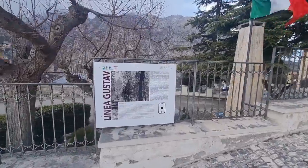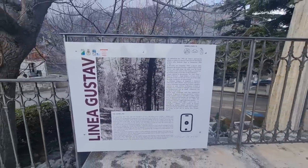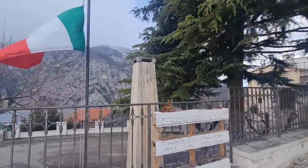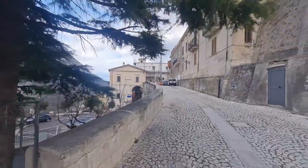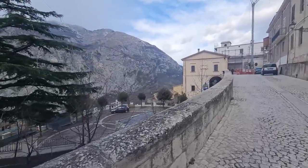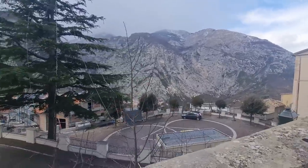Just look at this scenery — a wall of mountains here. There's lots of tourism for the war — this is actually part of the Gustav Line in World War II. There's lots of tourism for the memorial there for the fallen, and there's quite a bit of work going on in the village, which is good.